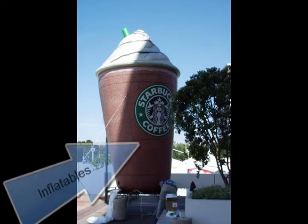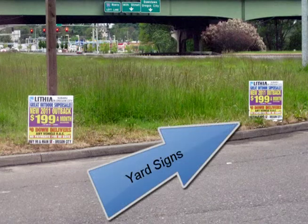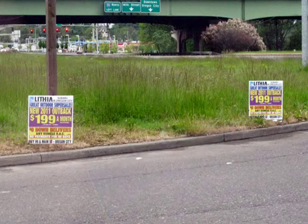Inflatables: these attract attention — from the large burger or milkshake on the roof of your building to the dancing chef in the parking lot. These are fun and eye-catching. Yard signs: this is as inexpensive and low-tech as you can get, but people will see them. Just like the politicians use, yard signs can raise awareness of your promotion or location.